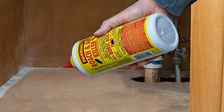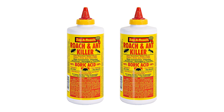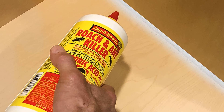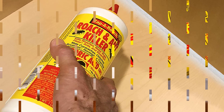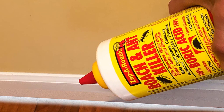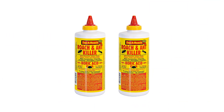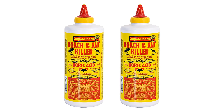Pros: kills roaches and ants quickly and effectively, contains boric acid — a natural pesticide, easy-to-use powder formulation, comes in a convenient two-pack, lightweight and easy to store. Cons: can leave a mess if not applied carefully, not effective against all types of insects, may be hazardous if inhaled or ingested, and may require multiple treatments to be effective.